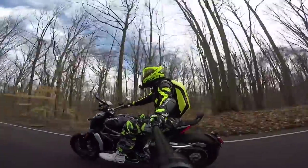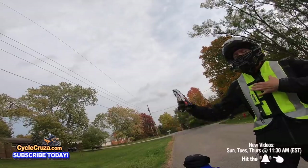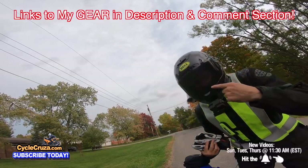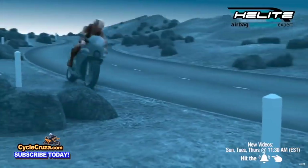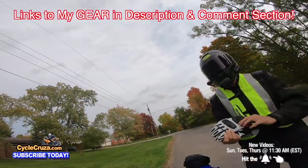You are watching Cycle Cruises, the all-on-one motorcycle channel. Subscribe today. I have some really awesome gear — this ultra-lightweight carbon fiber helmet with auto-tint shield, motor vlog camera, and airbag vest to help keep you safe. I always include links in the description and comment section of my videos.